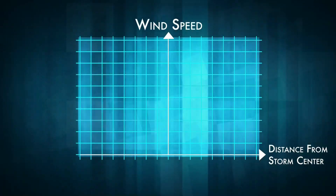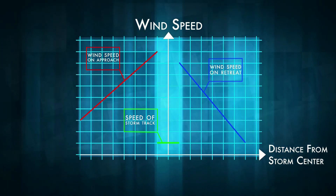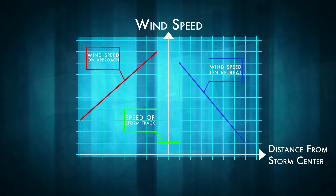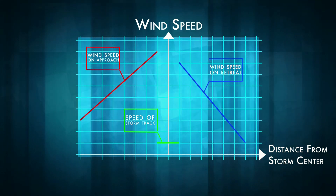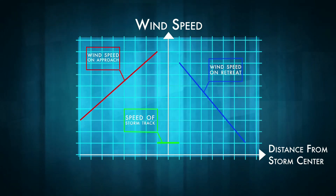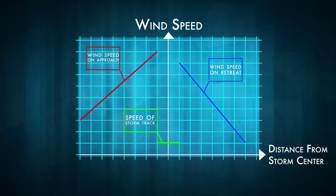The combined effect is that as the storm approaches land, the winds on the east side are getting stronger. But as the storm's eye passes over land, the storm dissipates and the western winds become weaker. Very roughly, the wind speed at any stage is a linear graph, where wind speed is on the y-axis and distance from the eye on the x-axis.